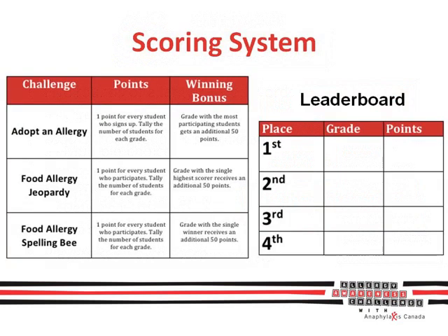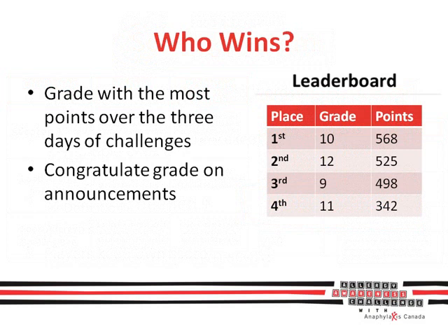Be sure to tally the scores each day of the Allergy Awareness Challenge and update the leaderboard — this is a grade versus grade competition after all. Of course, everybody wins when you're learning, but there is also an official winner of the Allergy Awareness Challenge. The grade with the most points over the three days is the grand champ. You can come up with your own creative prize for the winning grade.